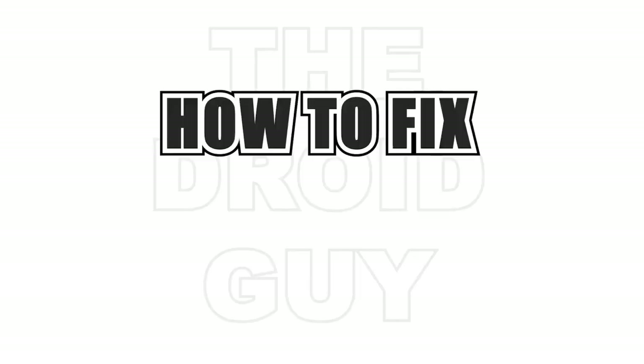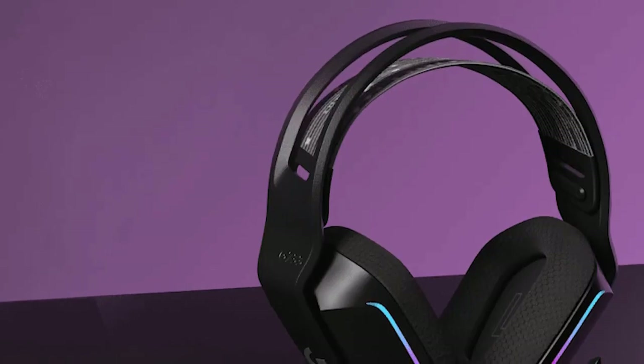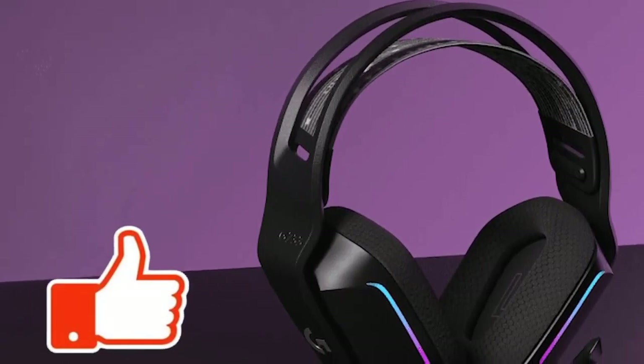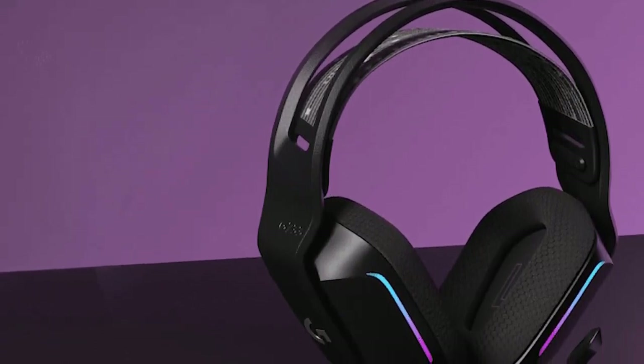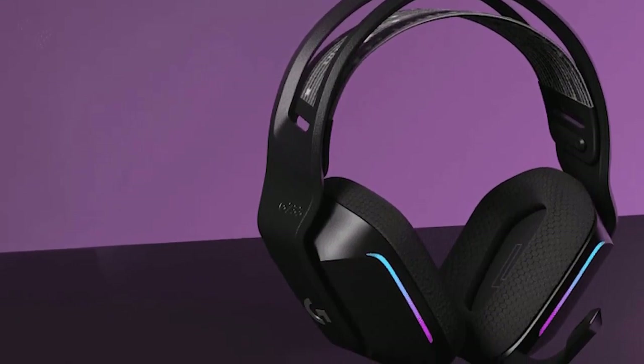Logitech makes excellent devices which includes regular and top-of-the-line headsets. It's a brand that millions of people trust over the years. Its headset line is especially popular among gamers but also among regular folks. If you have a Logitech headset with a mic not working problem, this video should help you find a solution.